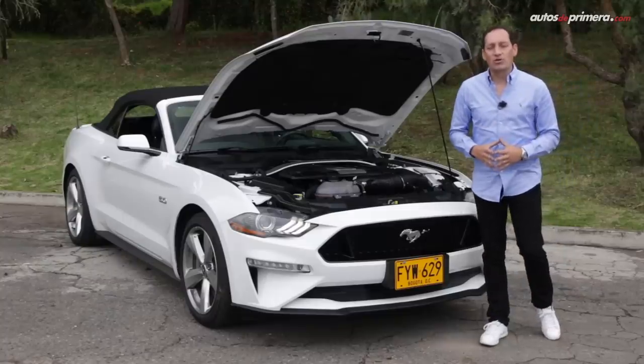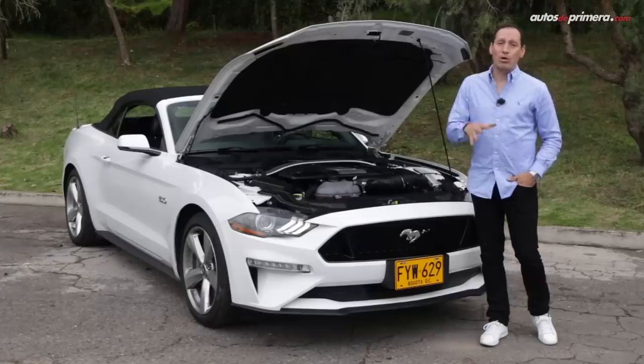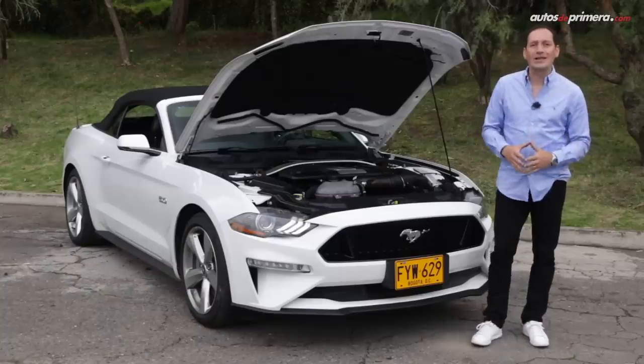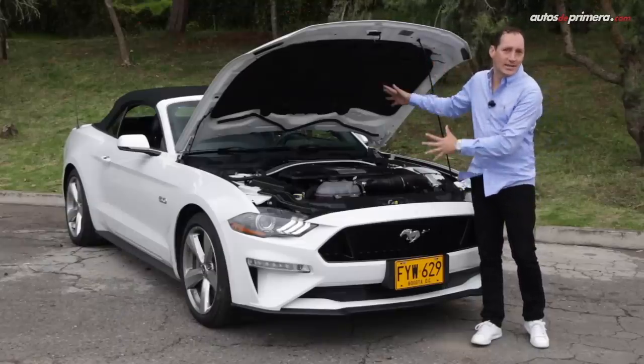Llegamos a lo que muchos están esperando: el motor. Bajo el capó encontramos una versión actualizada del motor aspirado de 5 litros V8 Coyote que desarrolla 460 caballos de potencia y 569 Nm de torque, acoplado a una nueva caja automática de 10 velocidades con levas en el volante, que envía toda la potencia, como es tradicional en un Muscle Car, a las ruedas traseras.